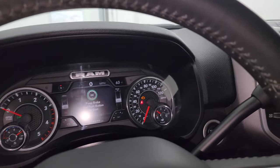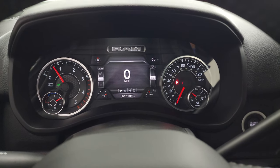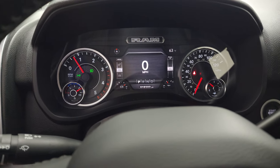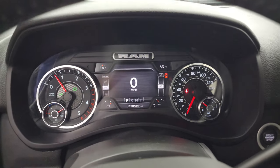Starting it up and taking a look under the hood — it starts right up, no check engine lights or anything like that.